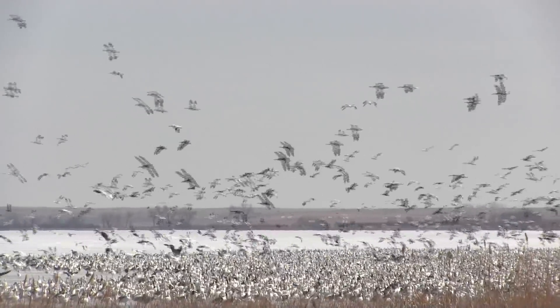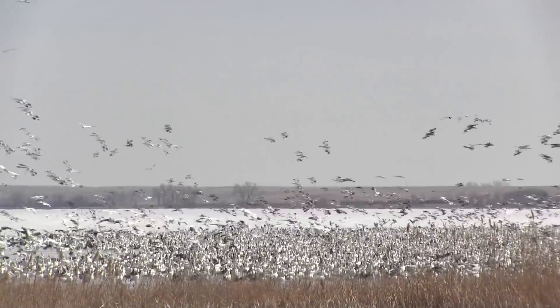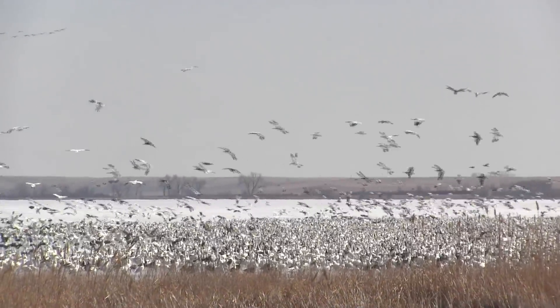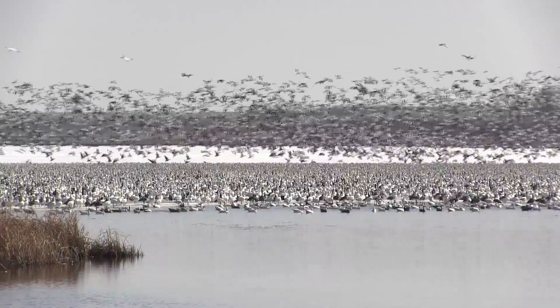Where do they winter? The geese that come through North Dakota and South Dakota are the mid-continent population. They winter primarily in the southern reaches of Texas and Louisiana, but they can winter as far north as Kansas and Missouri too — anywhere in that general area.